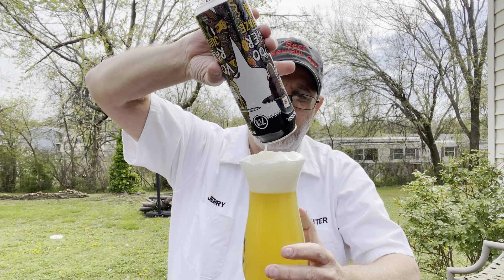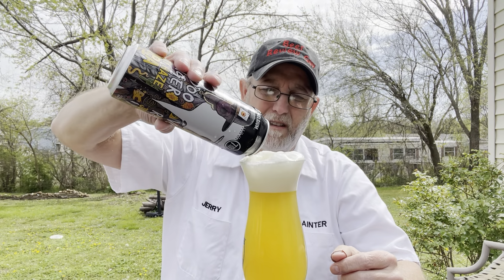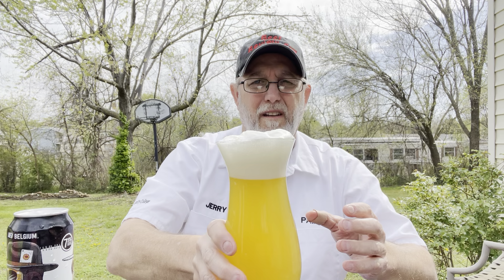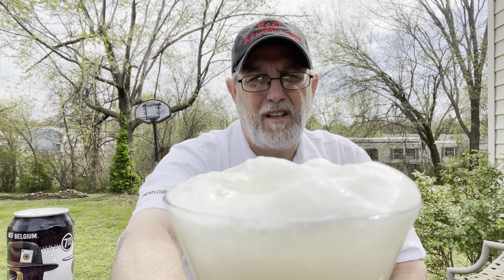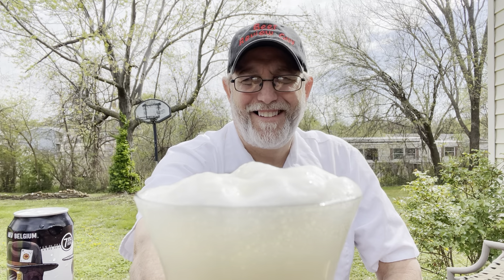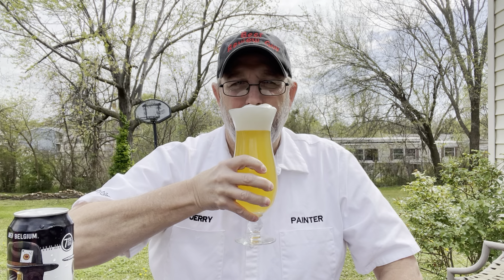There it goes — there's like a two-finger head in this glass. Very fluffy, sudsy looking, foamy looking head there. Smells really good.